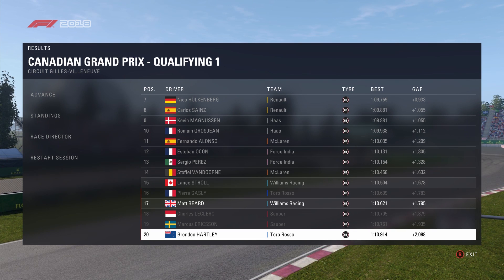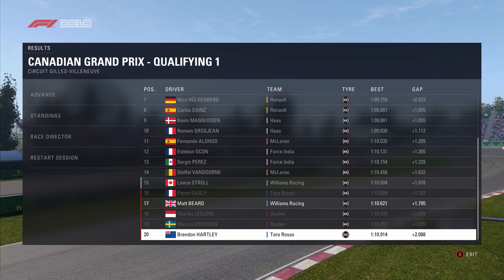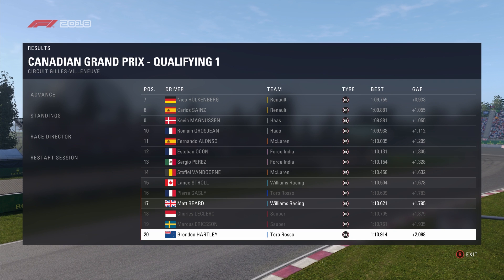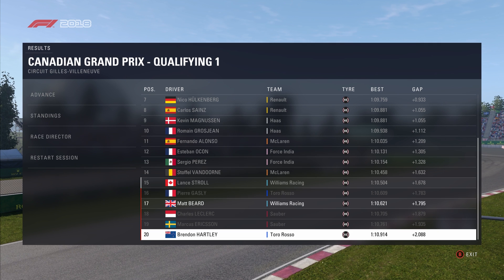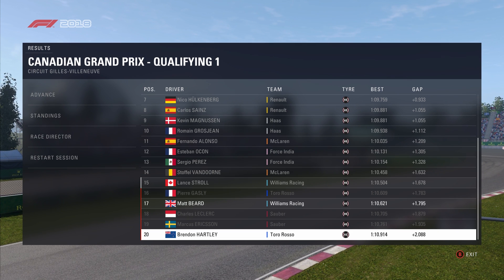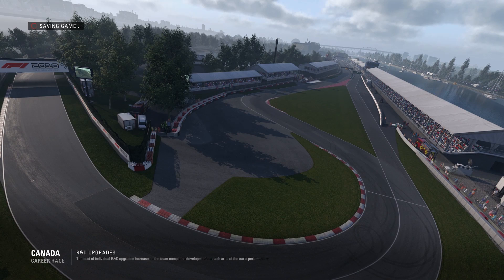Unfortunately we are out in Q1 here at the Canadian Grand Prix. Pierre Gasly, myself, Charles Leclerc, Marcus Eriksson and Brendan Hartley all drop out in Q1. Really gutted with that result, especially with how much I like this Canadian Grand Prix circuit. Lance Stroll does make it through — obviously his home Grand Prix this weekend — and he's the only driver left this season not to score points.